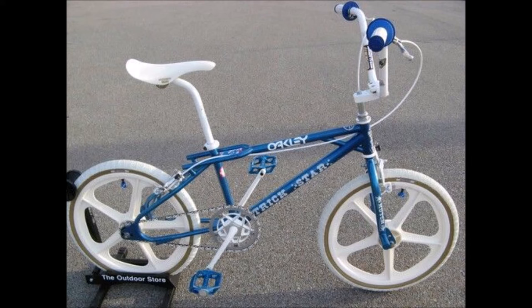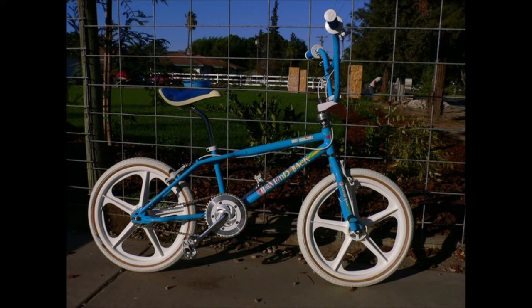Next up — it's hard to make any list without this bike — is the Hutch Trick Star. I had a friend that had this exact bike in candy blue. It was a great bike, looked cool, but was always on the expensive side so I could never afford it. It definitely makes the list in the middle of the pack — looks excellent.